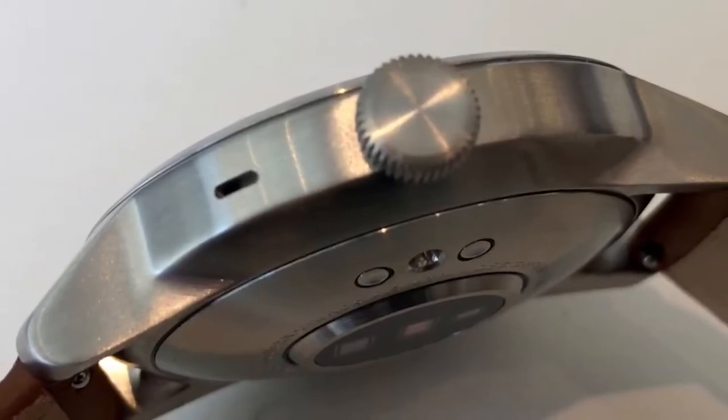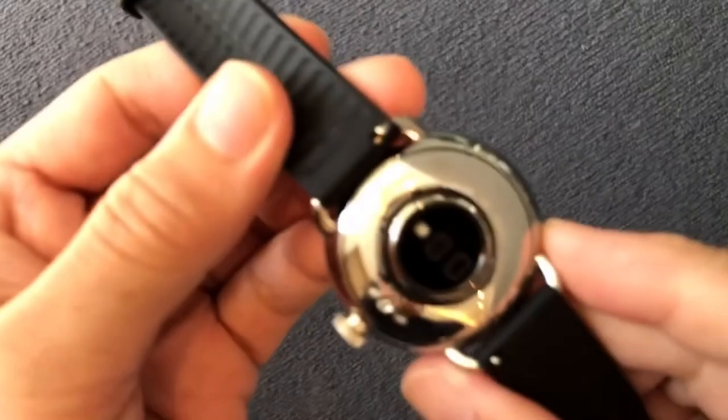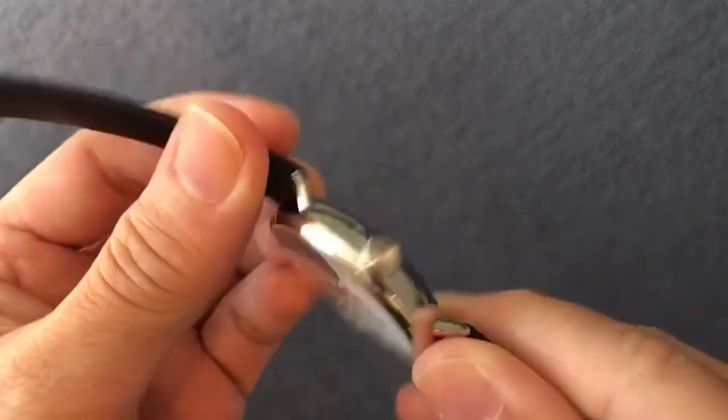It's also got automatic activity detection on board that'll spot what type of exercise you're doing, and GPS to log the route you take for apps like Strava.